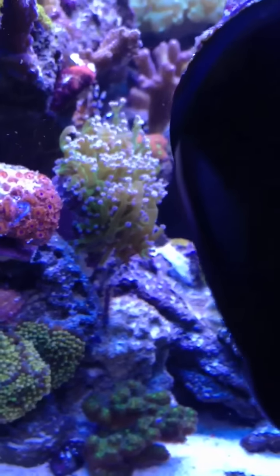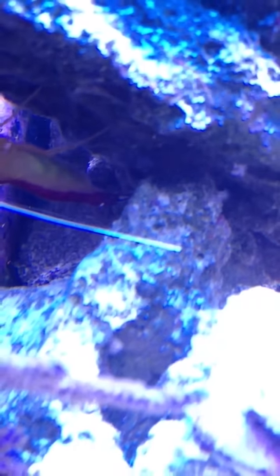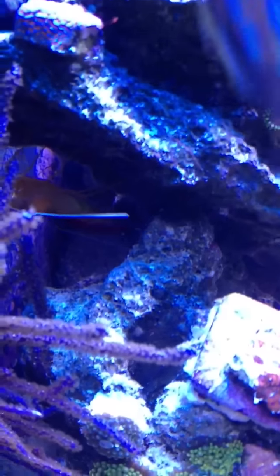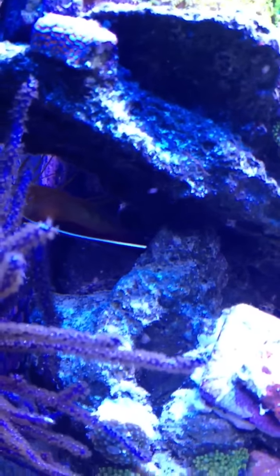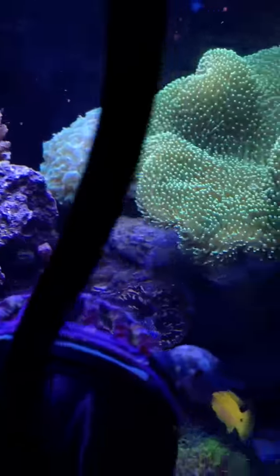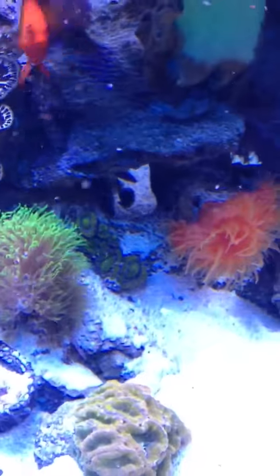I do have my Lettuce Nudibranch somewhere but I can't find him at the moment. As you can see here, Jacques has recently molted. If you can see the yellowish on her abdomen, that's all eggs — after she molts she gets a nice set of eggs. If she mates with the fire shrimp, there are going to be little babies floating everywhere. It happens usually once a month, which is pretty good for the fish because they like to munch on them.